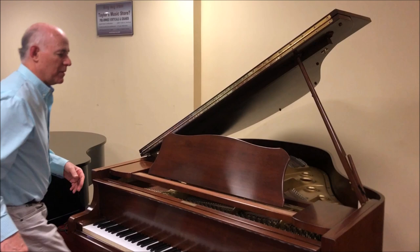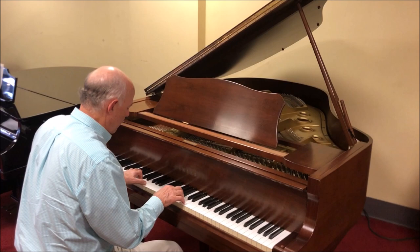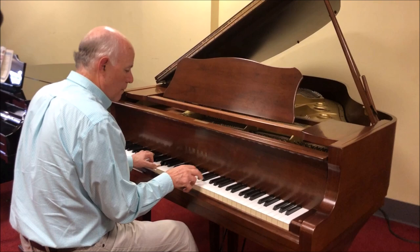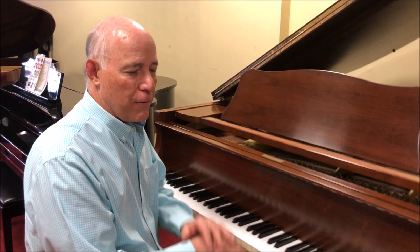Let's listen to it. Definitely has that bright, bold, clear Yamaha sound. It's a very comfortable piano to play.